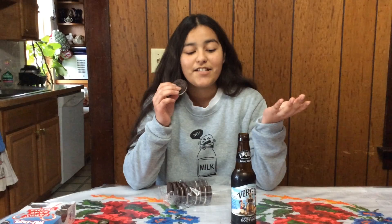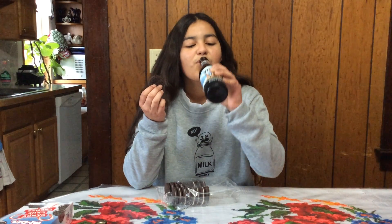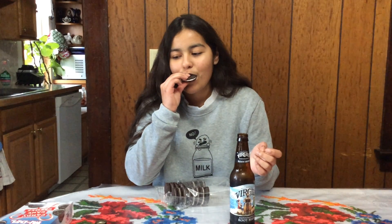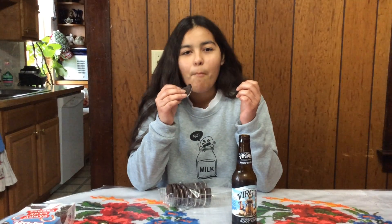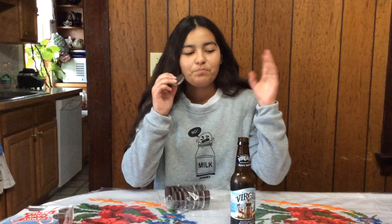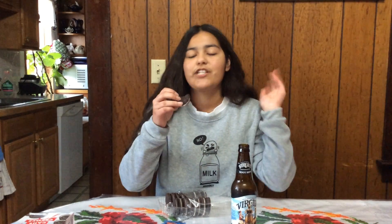Do you guys have any favorite kinds of cookies? If so, let me know because it would be pretty cool to know what my fans like to eat. What's your favorite kind of holiday treat, especially for Christmas time or New Year's? And also, do you guys like peppermint? Because I do. These are actually one of my favorite holiday-themed snacks and cookies that I usually get during this time of year.